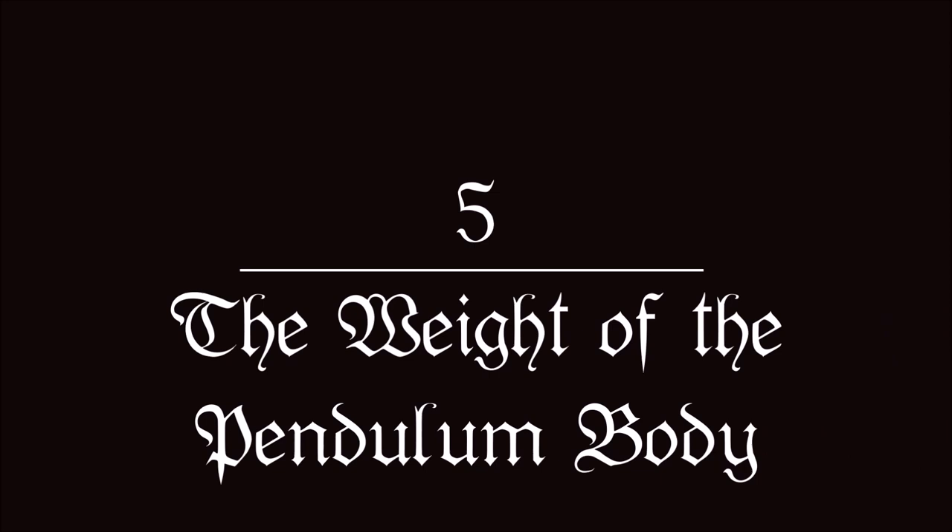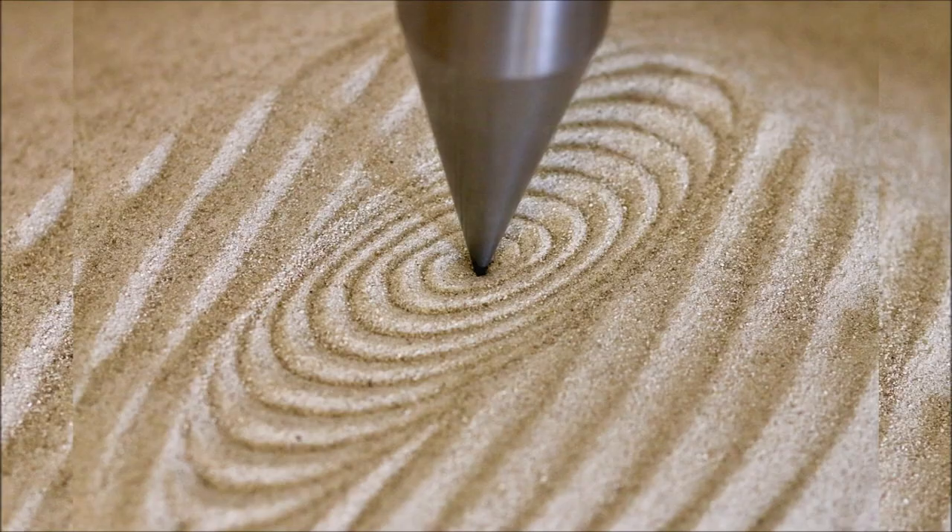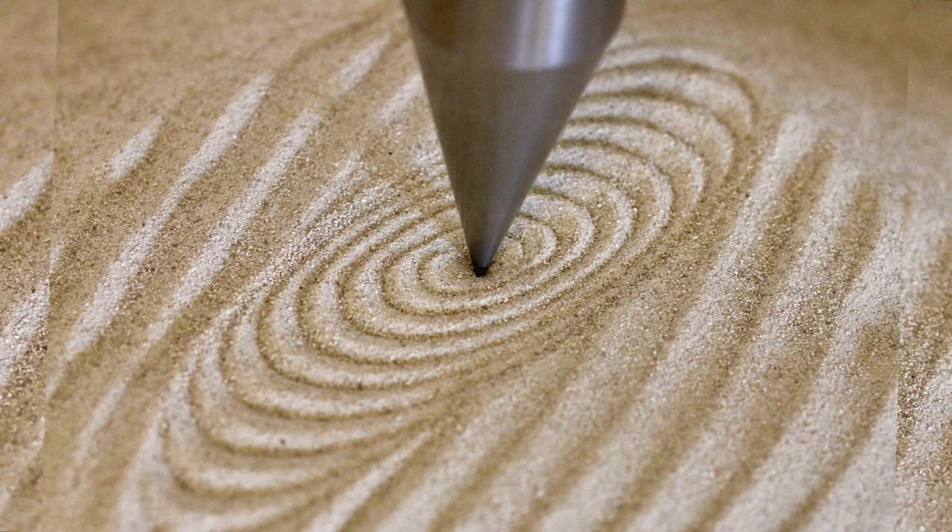The Weight of the Pendulum Body. The weight should be such that it has optimal movement characteristics. If it is too heavy, it will hardly move; if it is too light, it might be too fidgety. Most pendulums available on the market have a good basic weight. An outdoor pendulum should be a little heavier and perhaps longer because of the wind.